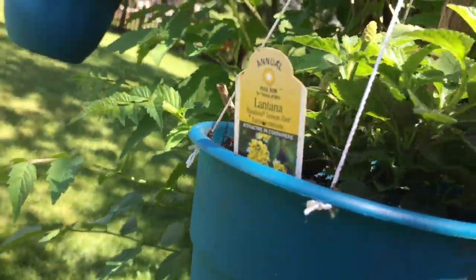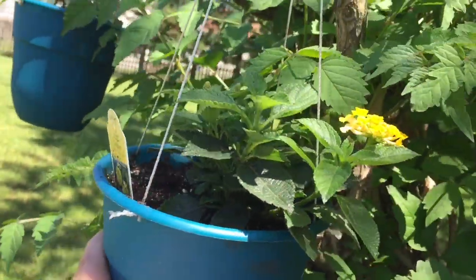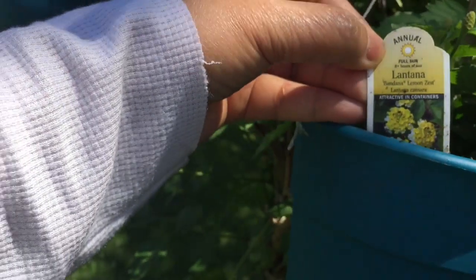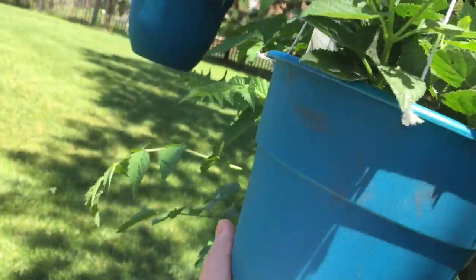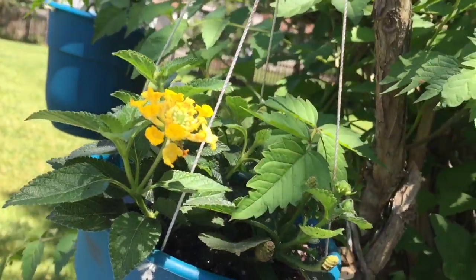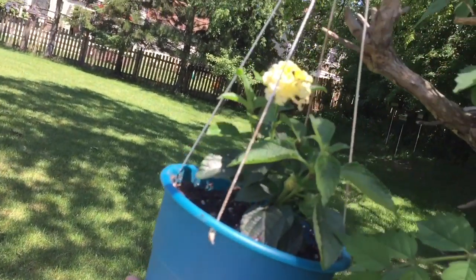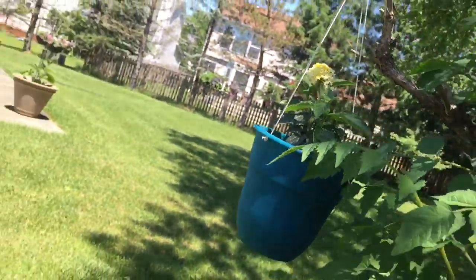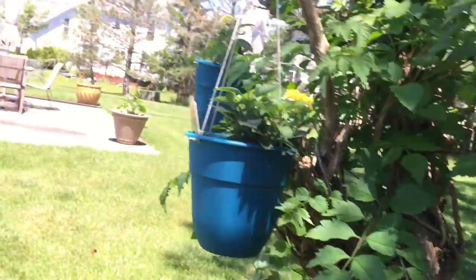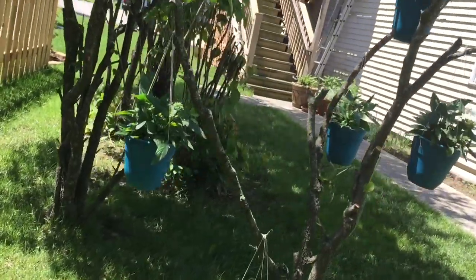I bought two new plants of the same kind — this is what we call Lantana, and it's also a magnet for hummingbirds. I hung it here, same thing, and I left one of the ones there and moved the rest over here.